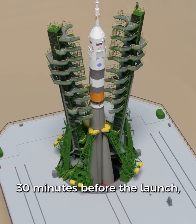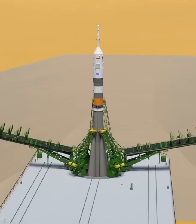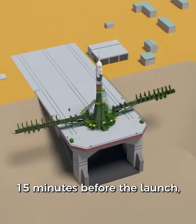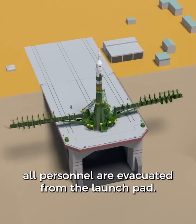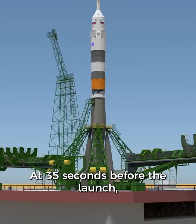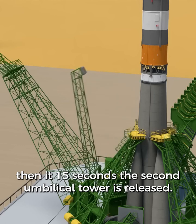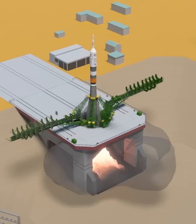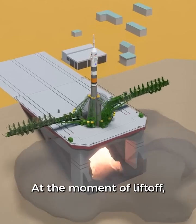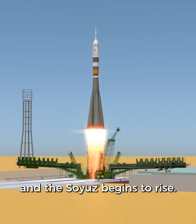Thirty minutes before the launch, the service structure arms will be rotated away from the rocket. Fifteen minutes before the launch, all personnel are evacuated from the launch pad. At thirty-five seconds before the launch, the first umbilical tower is released. Then at fifteen seconds, the second umbilical tower is released. At the moment of liftoff, the four support trusses rotate away and the Soyuz begins to rise.